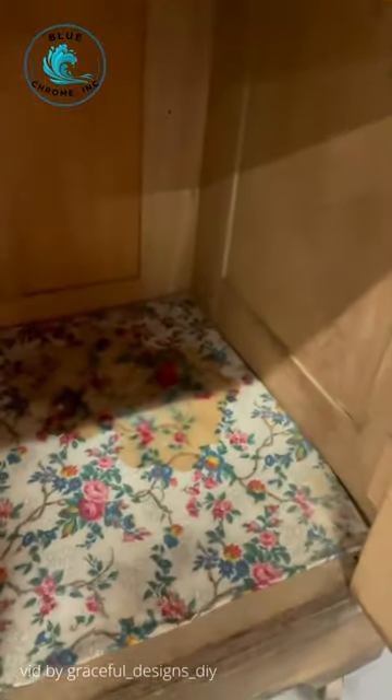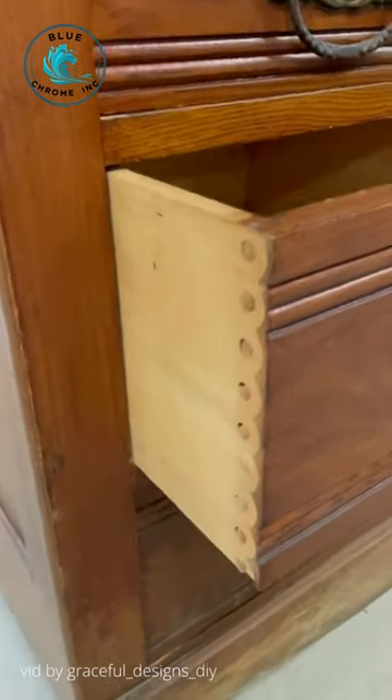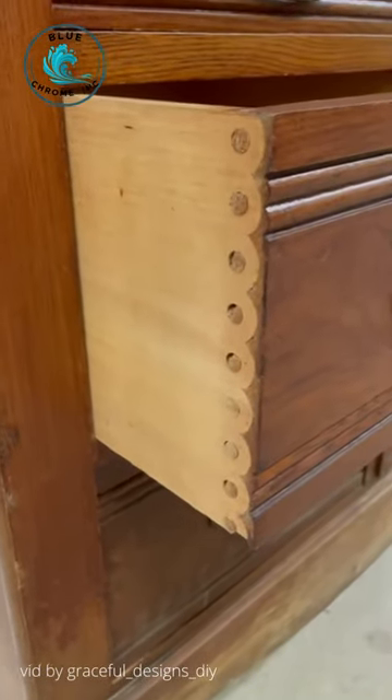The inside does not get much better. But when I opened this drawer, I saw that this piece had pin and cove drawer joinery, also known as nap joints.